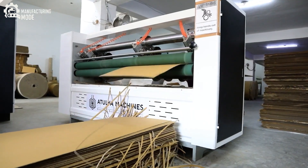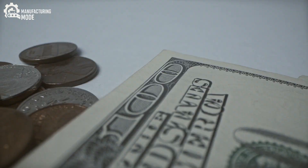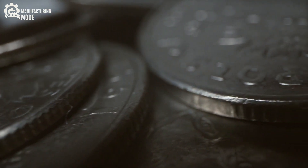These immense rolls of specialized substrate arrive under heavy watch, each one accounted for, each one a blank slate awaiting transformation. Within the heart of the facility, a centuries-old craft meets the precision of modern science.